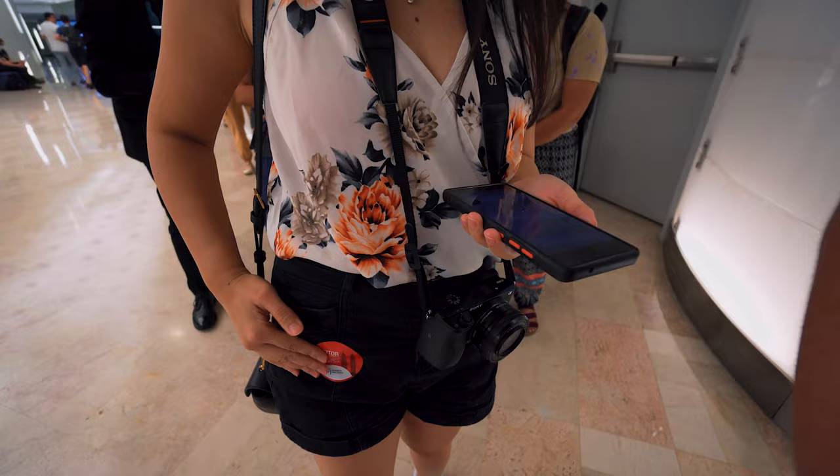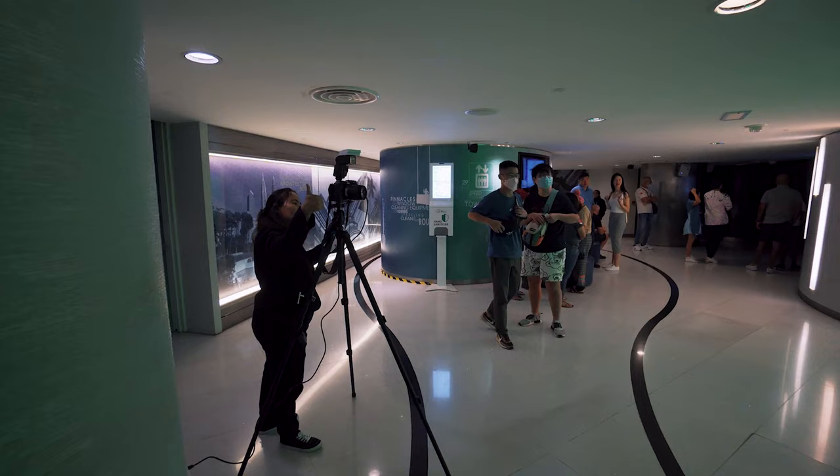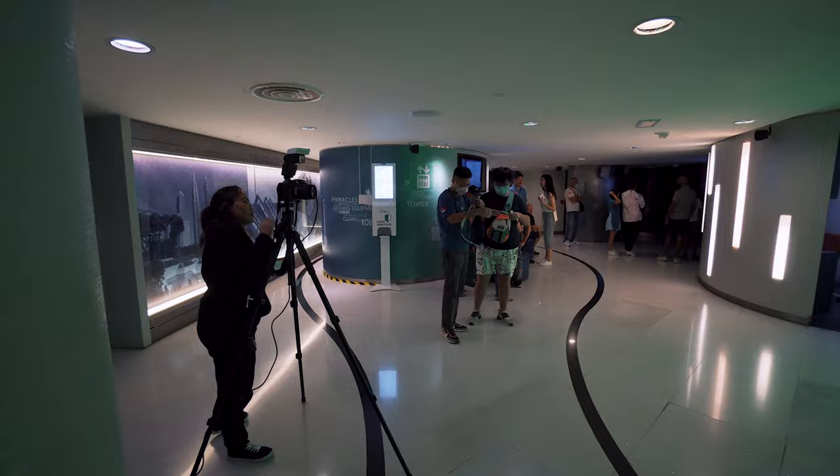There are certain things you can't bring along on the tour, like backpacks, water bottles, and selfie sticks. These will be placed in a locker which is free of charge.